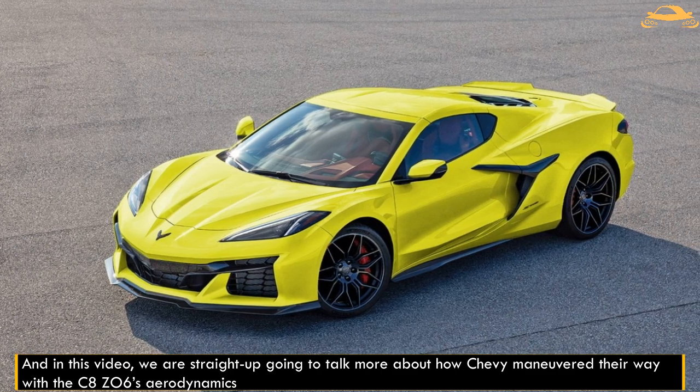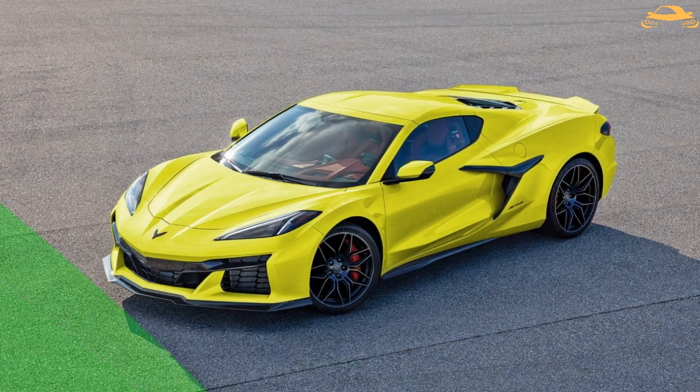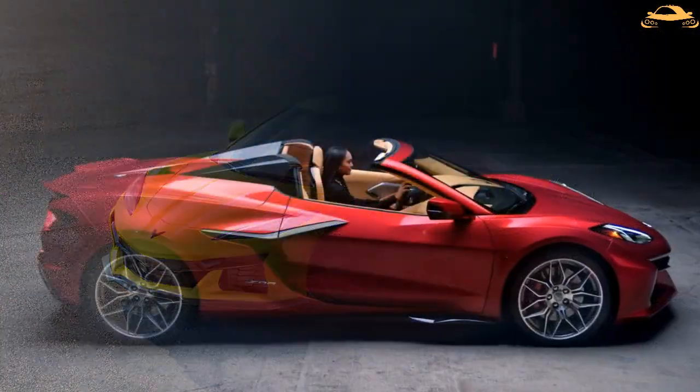And in this video, we are going to talk about how Chevy maneuvered their way with the C8 Z06's aerodynamics in less than 4 minutes, so stick around to find out.